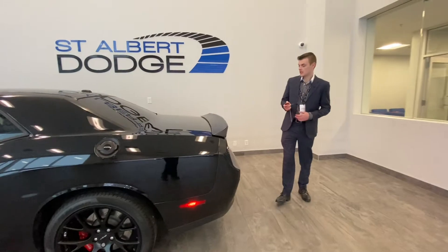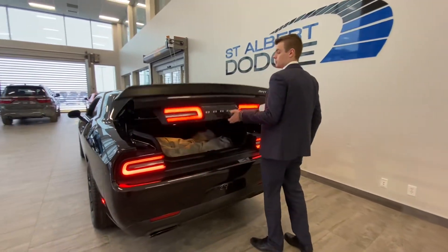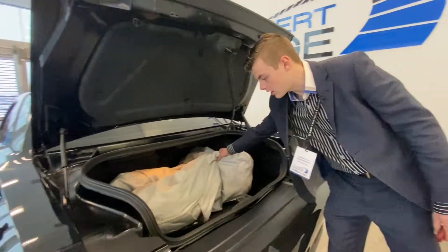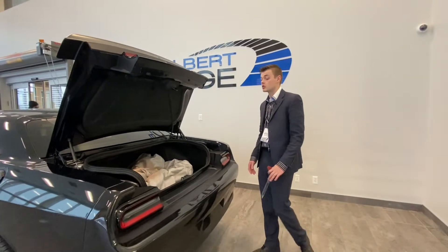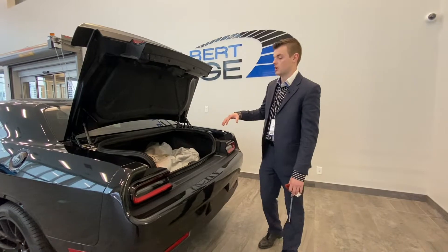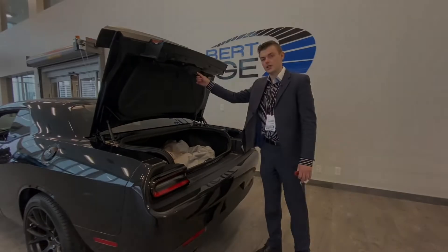Then we come to the back — we've got the releasing tailgate from the key fob or just press here. Looks like it's going to come with a car cover, that's pretty awesome. Tons of space — take my word for it — in the Challenger trunk there, so golf clubs, whatever you want to get out and do, your Challenger is not going to limit you.